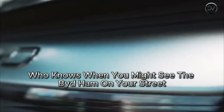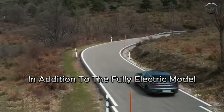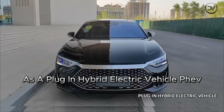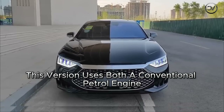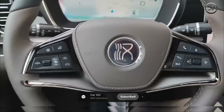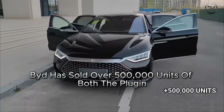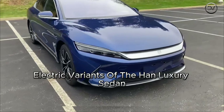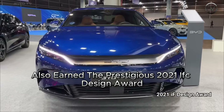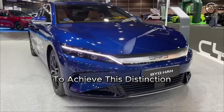Who knows when you might see the BYD Han on your street? Perhaps very soon. In addition to the fully electric model, BYD also offers the Han as a plug-in hybrid electric vehicle (PHEV), which uses both a conventional petrol engine and an electric motor to extend the driving range. BYD has sold over 500,000 units of both the plug-in hybrid and full battery electric variants of the Han luxury sedan. The Han EV also earned the prestigious 2021 iF Design Award, making it the first sedan from China to achieve this distinction.